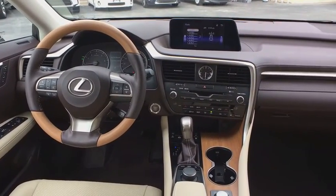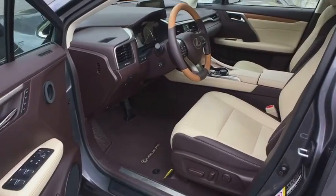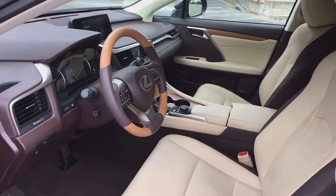anti-theft security system, four-wheel disc brakes, cruise control, center armrest, premium sound, climate control, clock, security system, CD player.